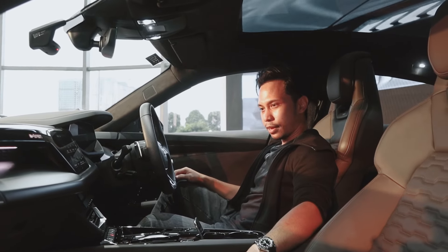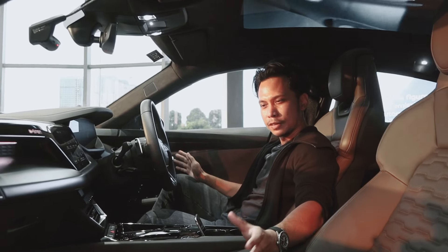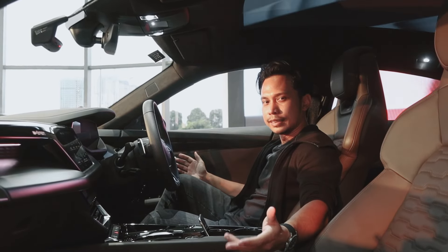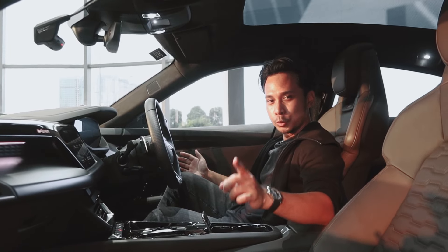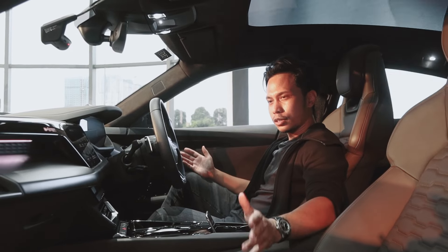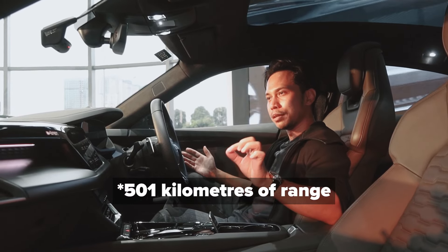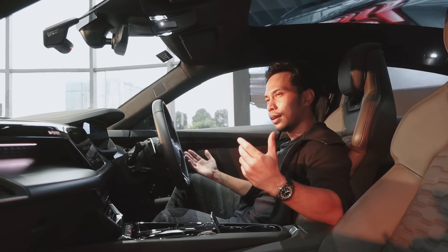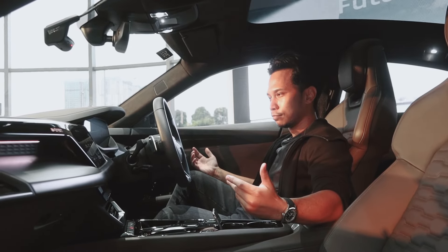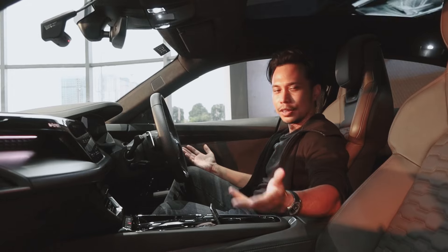There's a glass roof. Because this car is based on a Taycan — the J1 platform — it uses the same 800-volt electrical architecture, which means it supports very fast DC charging. It has an onboard 22-kilowatt AC charger, so you get faster AC charging as well. Overall, this car is rated for around 600-ish kilometers on a battery with a capacity of 83.4 kilowatt-hours. So it's a big battery, big sporty car, and really the top-of-the-range Audi RS e-tron they offer.